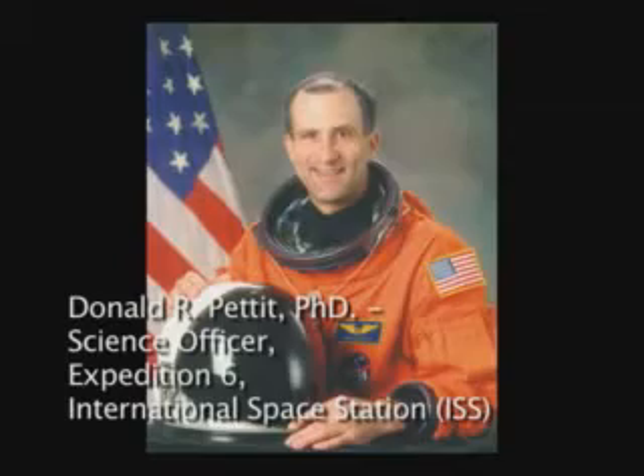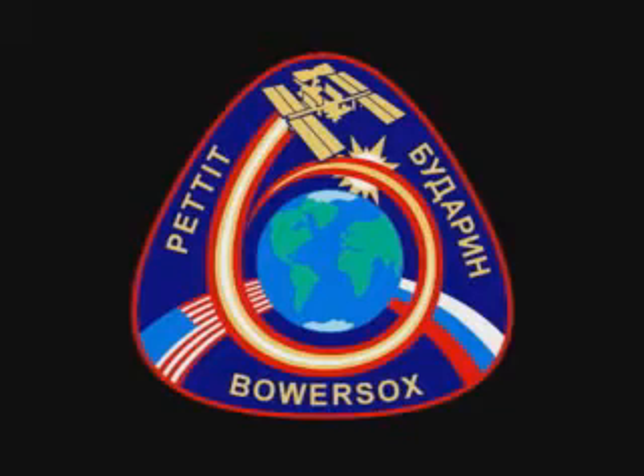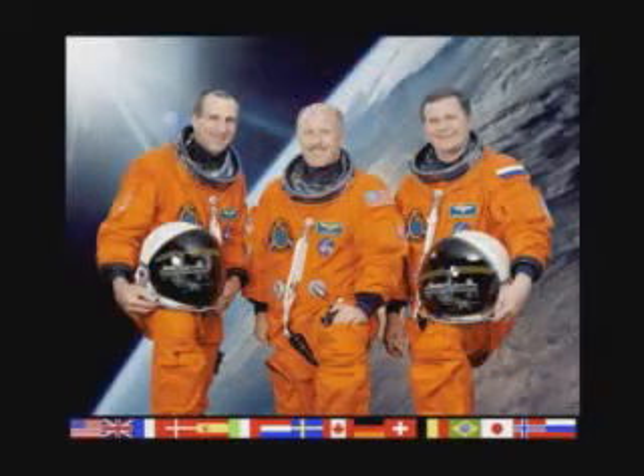I'm Don Pettit. I was fortunate enough to be science officer on Expedition 6 to the International Space Station. During this expedition, we had several kinds of science that we did. We did programmatic science, which is well-planned and well-thought-out science that comes up from the ground and is orchestrated from the ground. And then we have science of opportunity, which is done at the discretion of the scientists onboard the space station. This is the discovery science, and during our mission we called our science of opportunity Saturday morning science.